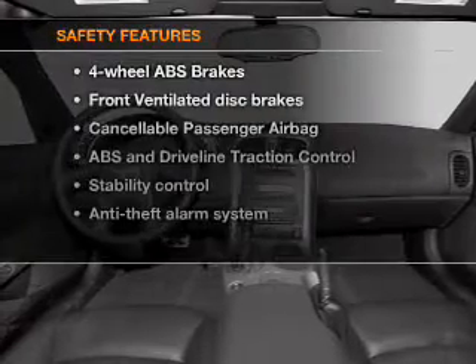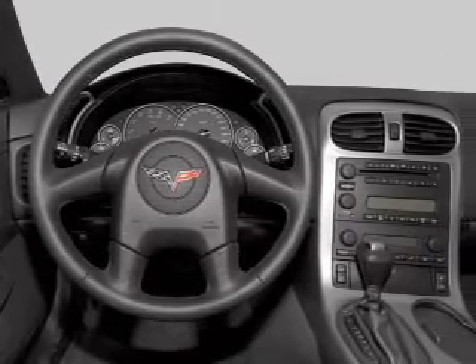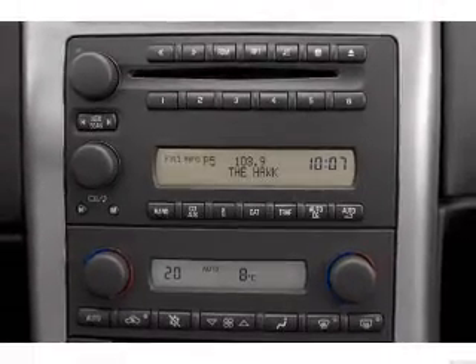If safety is a high priority, rest assured knowing that these top safety components are included: front ventilated disc brakes, passenger airbag, stability control. Our website offers more information on all of our vehicles. Call us today to start test driving.